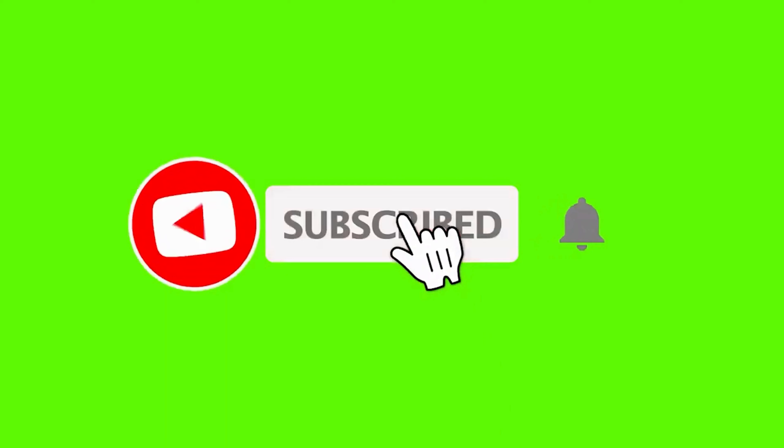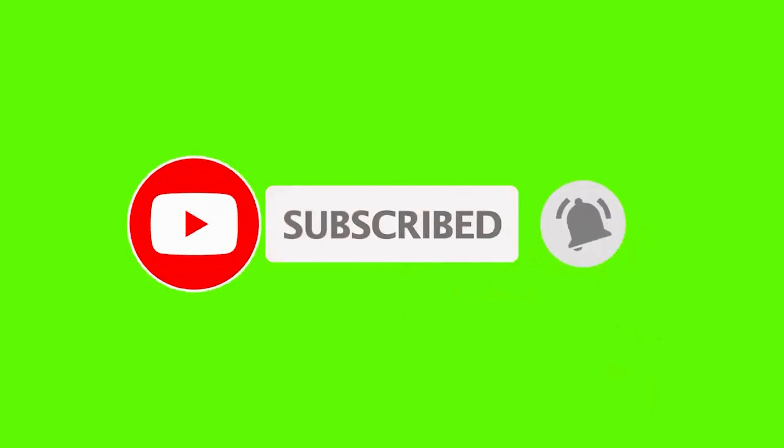Pick up your next challenge. Like, share and subscribe for more quizzes.